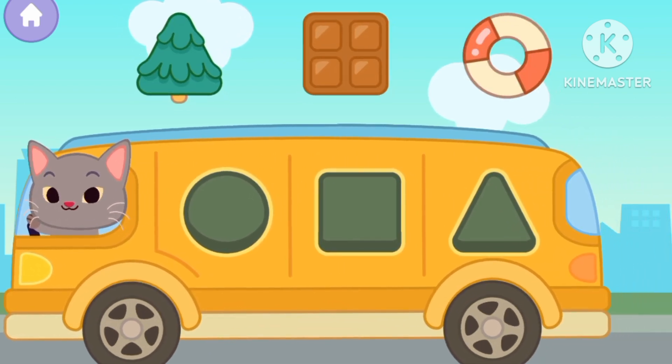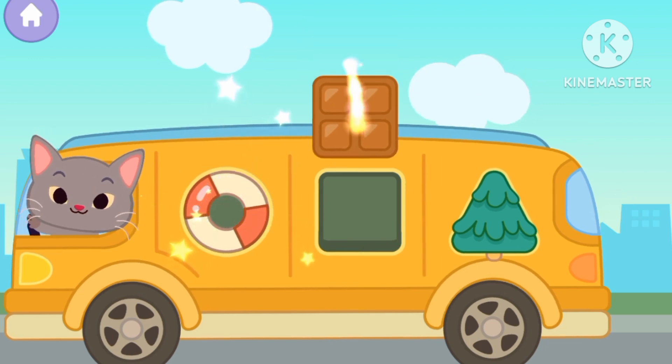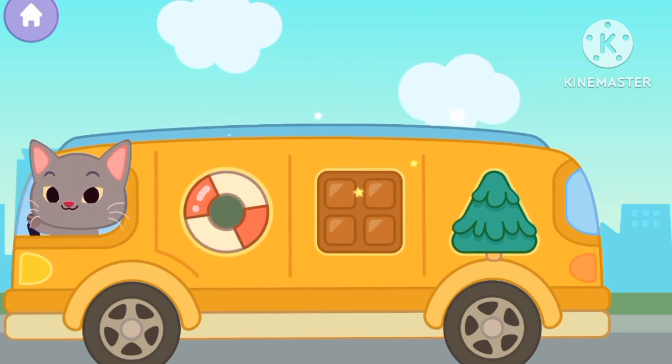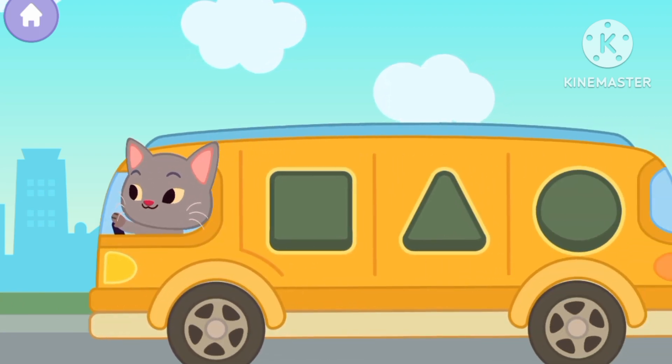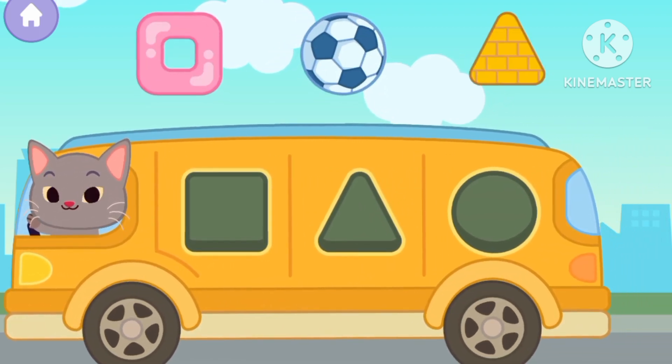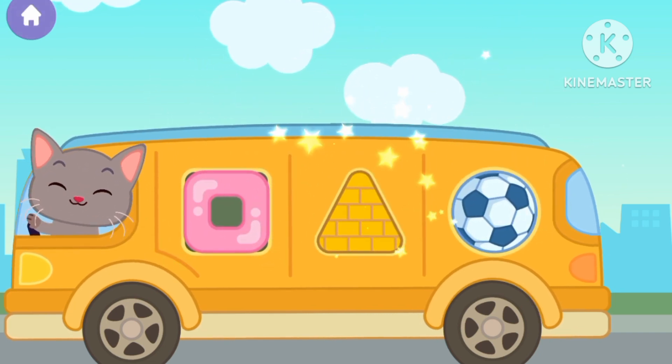Again. A tree for triangle. Lifebuoy for circle, and a window for square. One more time. Square. Circle. Triangle.